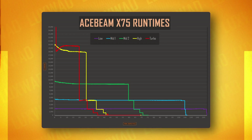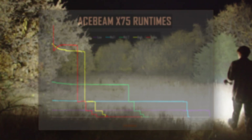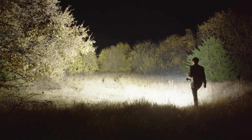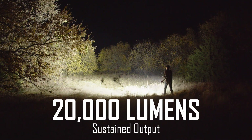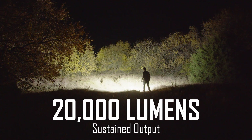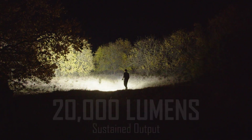These outputs are extremely impressive, and the advanced high-efficiency boost driver allows for solid run times at all levels, even if they are rather short on the highest modes. At about 20,000 lumens, the X75 has the highest sustained output of any flashlight on the market, even beating out the monstrous Imalent MS18, the supposed brightest in the world.